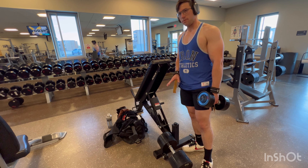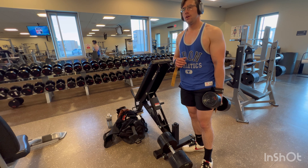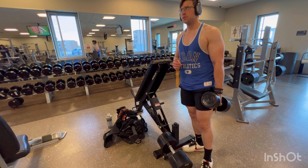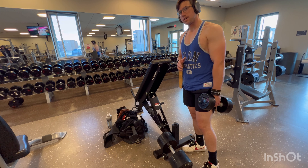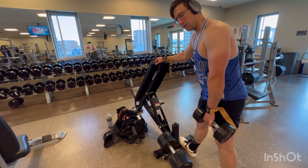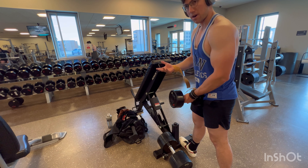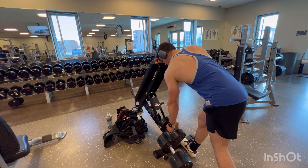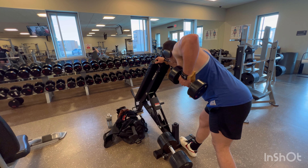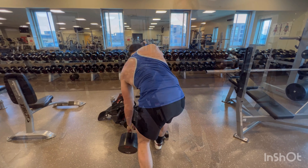One thing a lot of people mess up when doing dumbbell rows is they don't fully stretch their lat out, which is compromising your gains and potentially going to hurt yourself. I've got a lot of weight here and I'm going to show you what you're doing wrong. I like to have a bench, put my hand on top, then grip the dumbbell. If you have wrist straps, wrap it around. I like to fully stretch my lat out and then come all the way up — make sure when you do this, you go all the way down so you fully stretch out your lat.